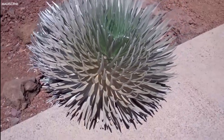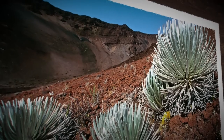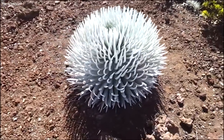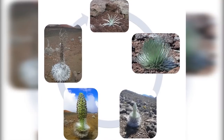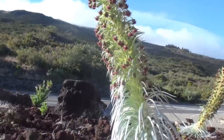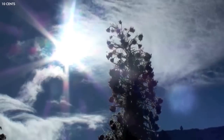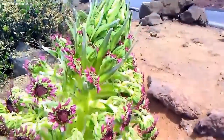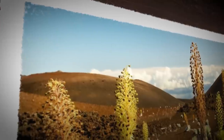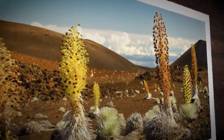The silversword earns its name from its long, sword-like leaves, which are covered in tiny silver hairs. These hairs reflect sunlight and help to preserve moisture, allowing the plant to survive in the harsh, dry conditions of its high-altitude home. The silversword has a peculiar life cycle — it grows slowly for years, even decades, forming a base of rosette leaves. When it's ready to reproduce, usually after 15 to 50 years of growth, it shoots up a tall flowering stalk adorned with hundreds of maroon, sunflower-like blooms. After this grand display, the silversword dies, leaving behind seeds for the next generation.